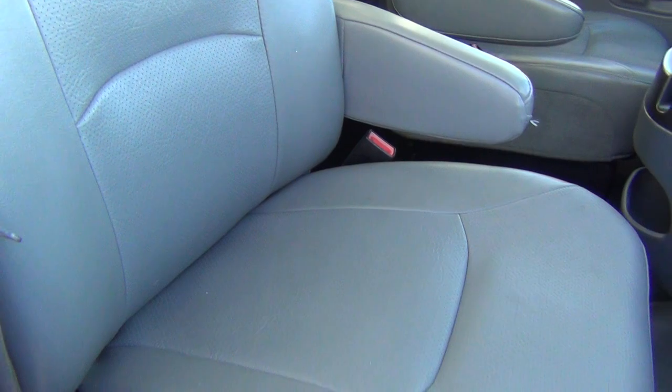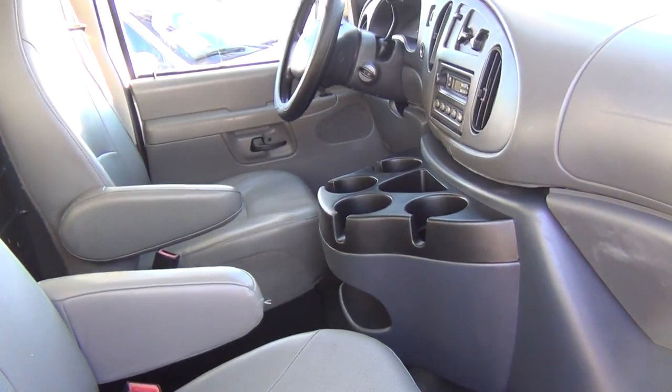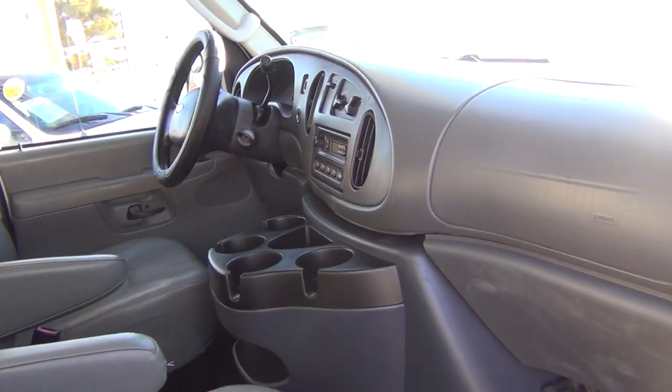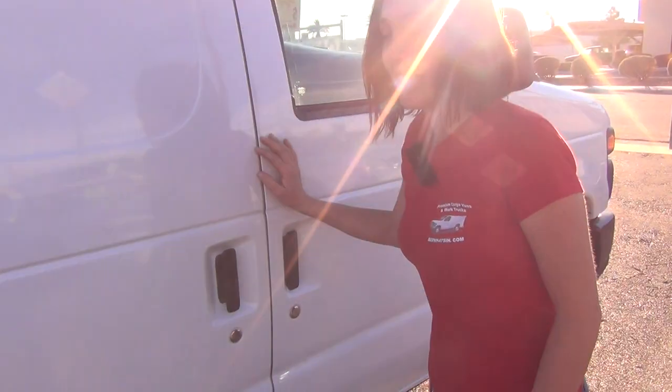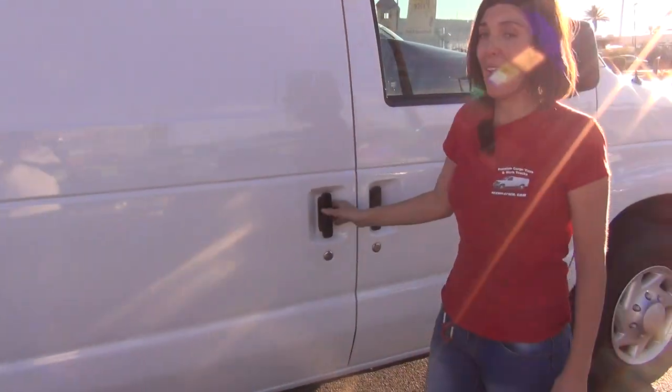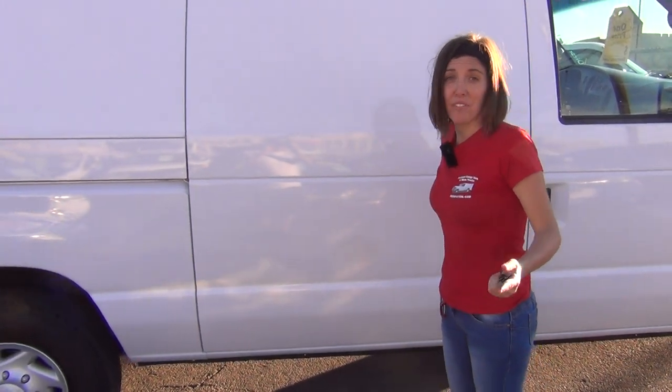It's also got a beautiful Adrian Steel bulkhead divider. Keep in mind, if you're looking at this for business use or any specific application, we are affiliated with commercial van interiors here in Las Vegas. You can get any kind of rack for the top, bins for the inside, Tommy lifts for the back — whatever you might need.